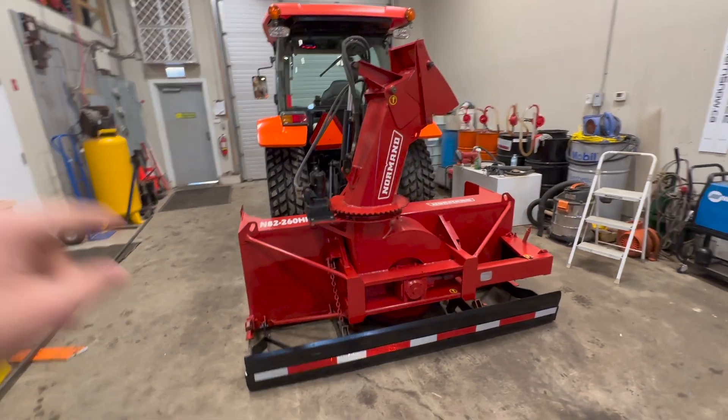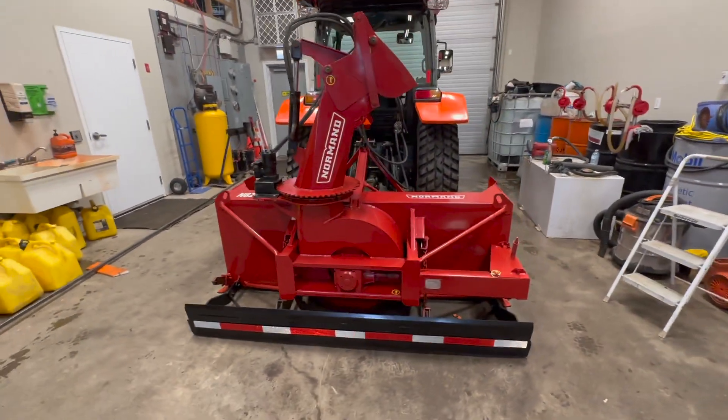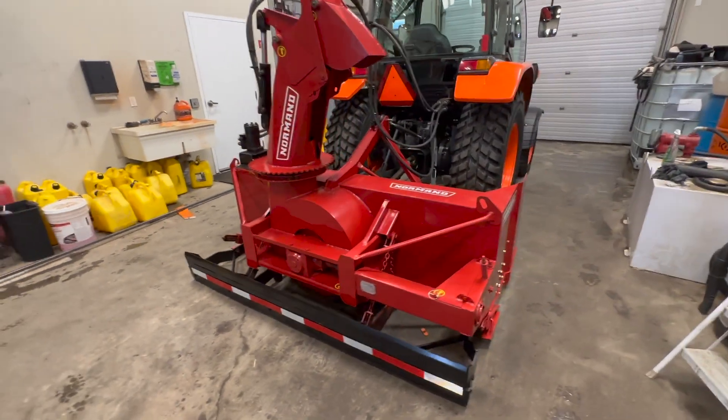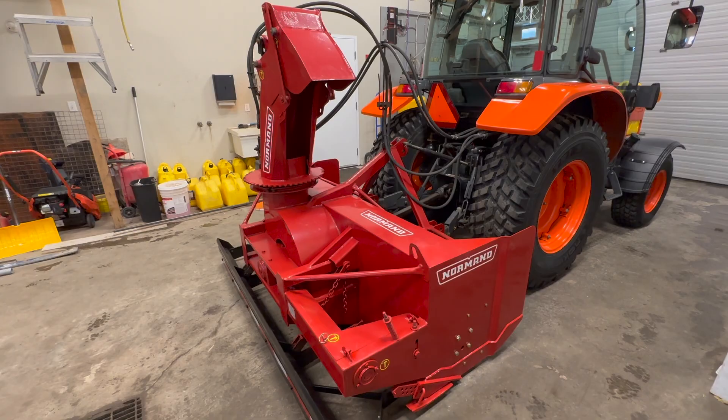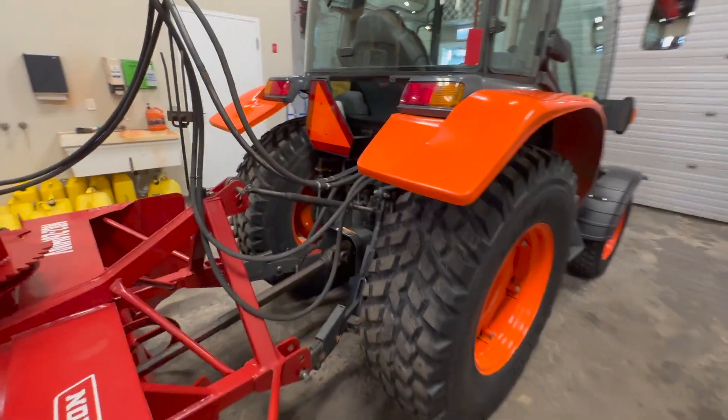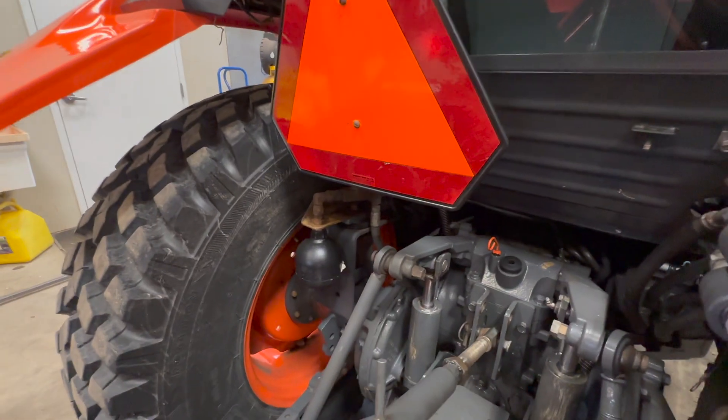This blower was just completely sanded down, repainted, with brand new hardware and a brand new cutting edge, and it is in mint condition. This tractor also comes equipped with an accumulator on the rear there.